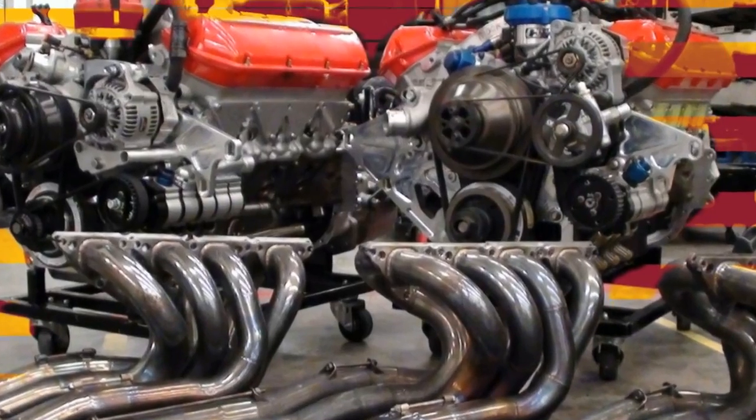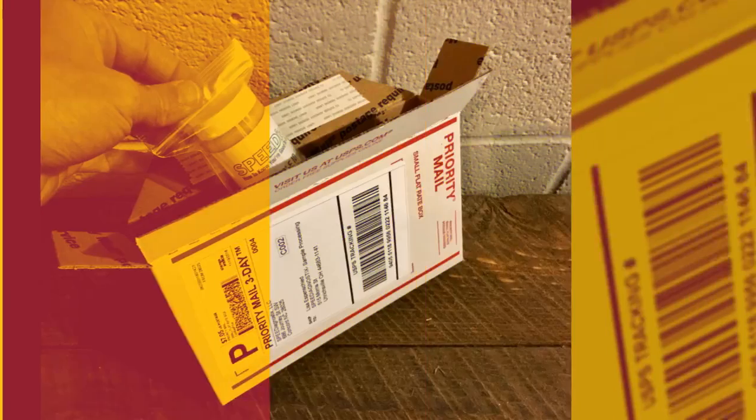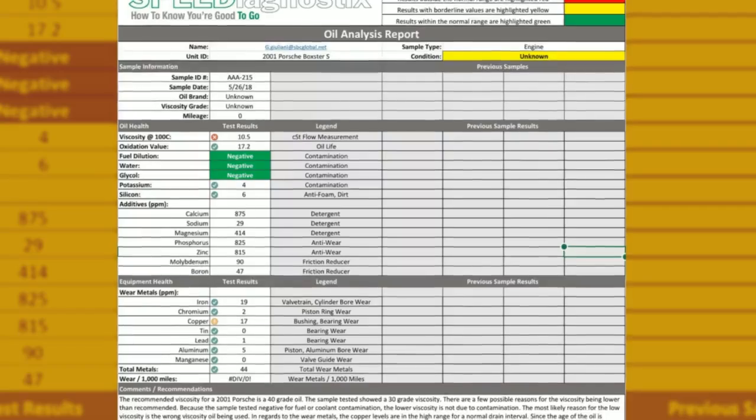We work hard to help our customers protect their investment in engines and their championship hopes by preventing catastrophic failures through predictive analysis. And we combine expedited shipping and processing to make that insight available in a timely fashion.